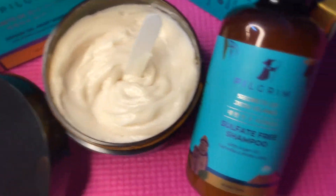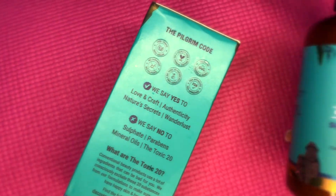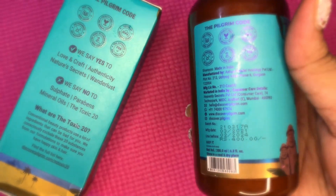Isn't it amazing that some products tick all the right boxes of your checklist? Jeju Hair Ritual by an Indian Korean brand Pilgrim.